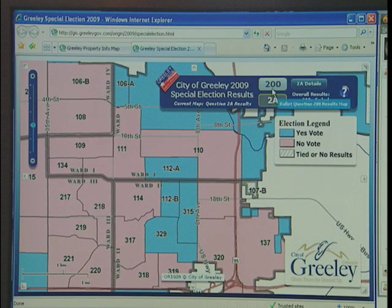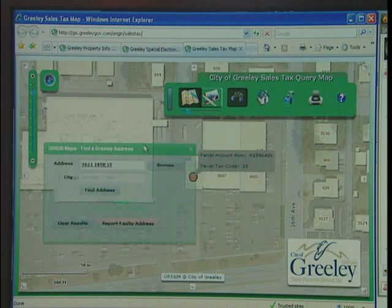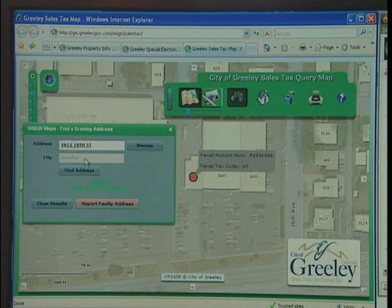The first application — the origin property information map — was about 250 hours of staff time. The second one, a special elections map, took about 40 hours from idea to live. And the third one was a sales tax internal application for our finance department, and that took about 10 hours from idea to live.